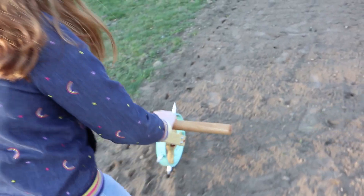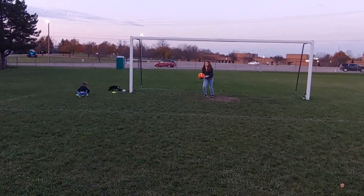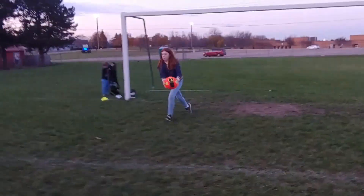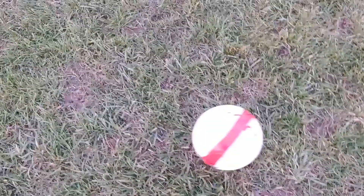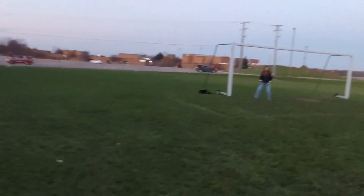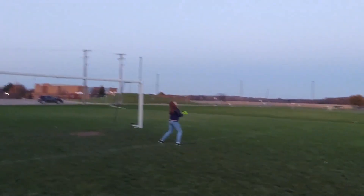Since she was such a good helper out in the garlic patch, I told her we could go play some soccer before we went home. All right, ready? Got it — you're supposed to use your feet, buddy!